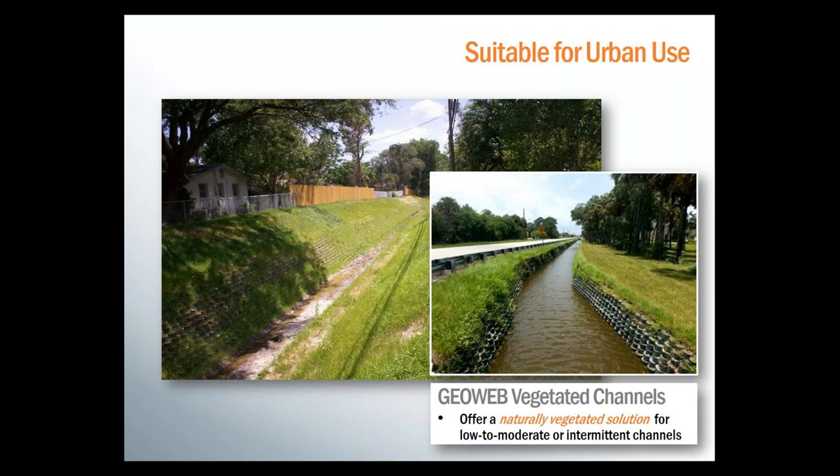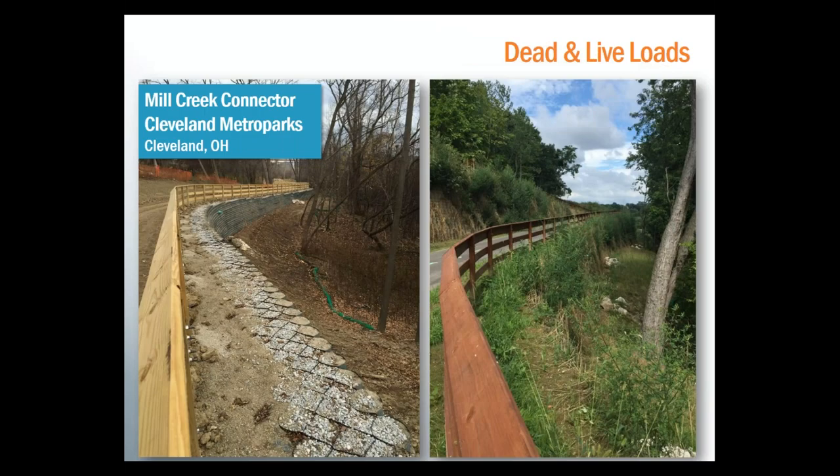It is always necessary to consider live and dead loads that the wall will experience, especially when placed near trails or roads. Dead loads can be buildings or soil slopes above the wall; live loads are generally going to be construction traffic and long-term vehicle traffic. When possible, the load should be placed away from the edge of the wall or fascia, but the walls can be designed to support and withstand whatever live and dead loads are placed on top. Having traffic barriers at the top of the wall, such as a wooden fence, will help keep the loads away from the GeoWeb system, which can help lower the cost of the design.